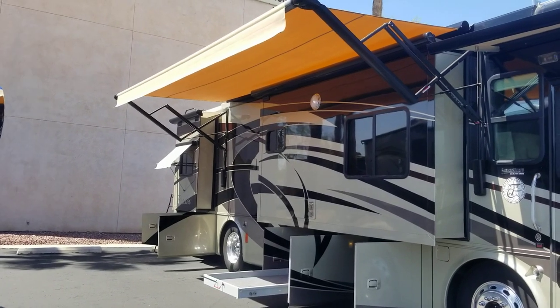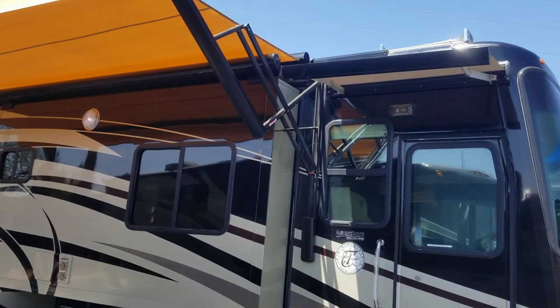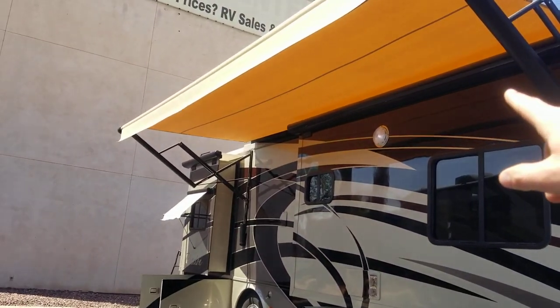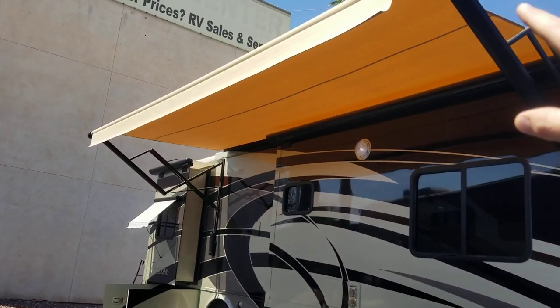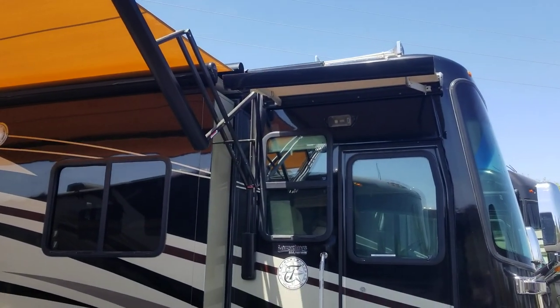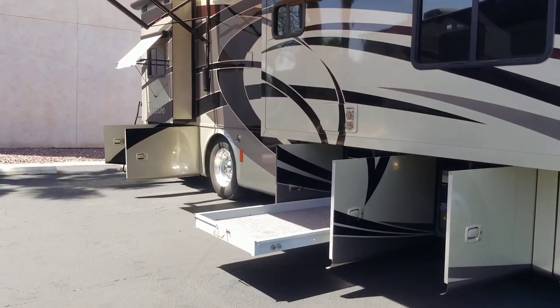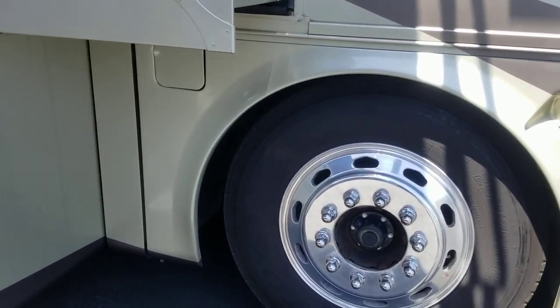Now for your exterior: you have two electric awnings. There's a door awning right there, and then you have your main awning. The main awning does have a three-level wind sensor — low, medium, high. The door awning does not, but they are both electric, so they'll go in with a push of a button. This coach is full body paint.